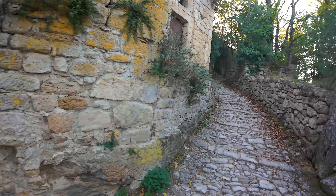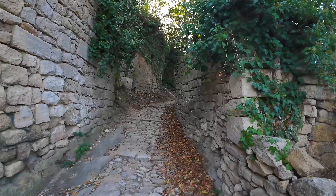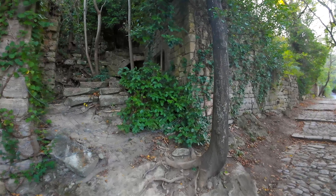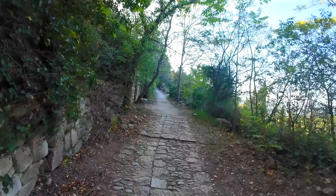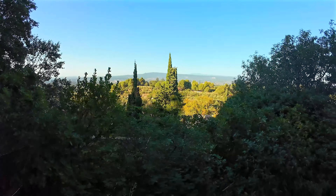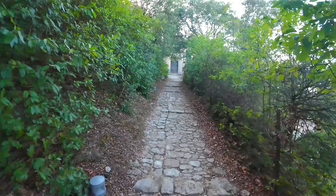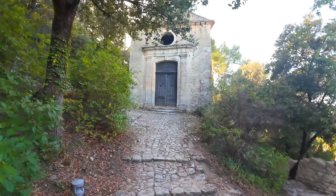Now we'll turn right to follow the Rue des Pénitents. This path will gently lead us to the chapel of the White Penitents. Wandering through the maze of paved calades in the old village reveals a unique Provençal village. Here is the chapel of the White Penitents, dating back to 1680.